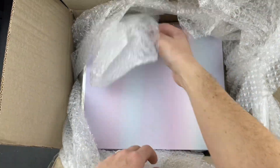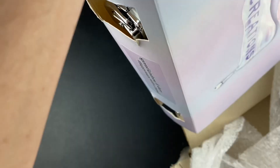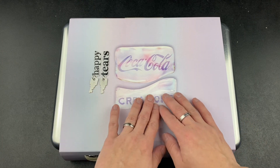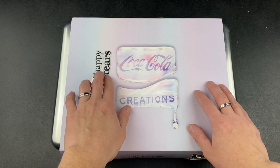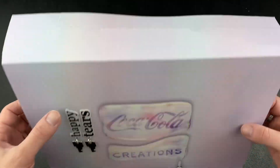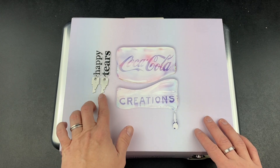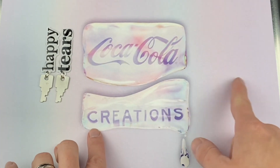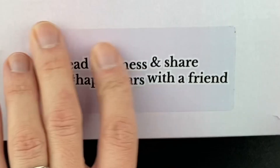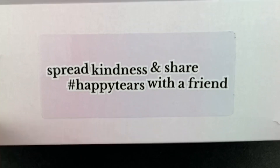So here we go. Get this box out of here. This is kind of different and weird right here. These are like puffy stickers slapped onto this piece of cardboard, and there are keys. They both look like the same shape. Coca-Cola Creations dripping down here. The sticker says 'spread kindness and share, hashtag happy tears, with a friend.'